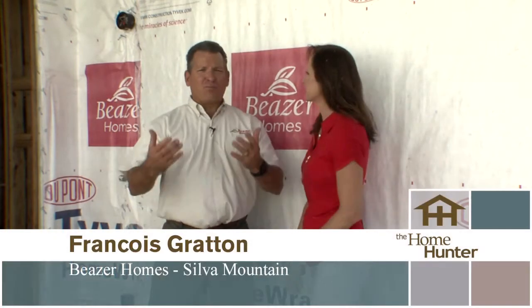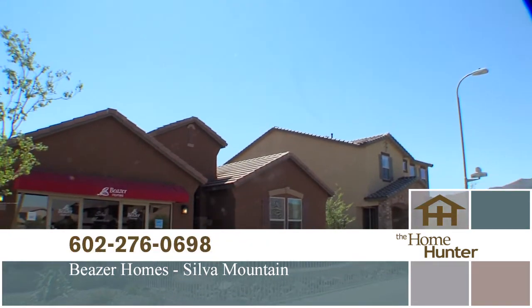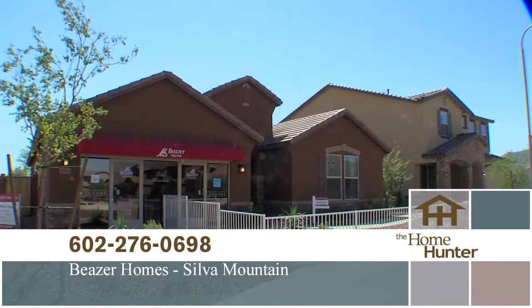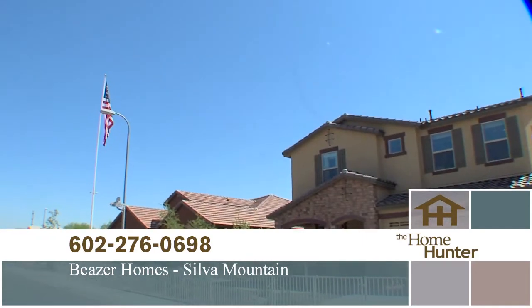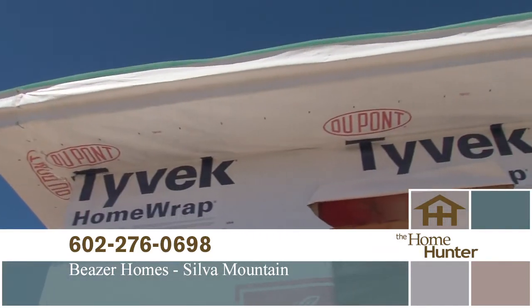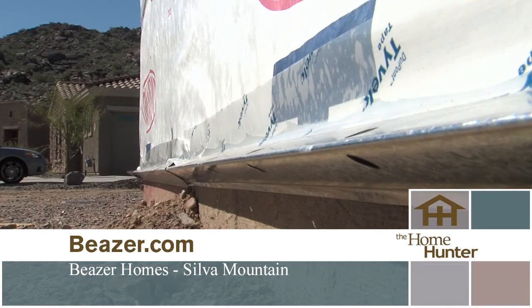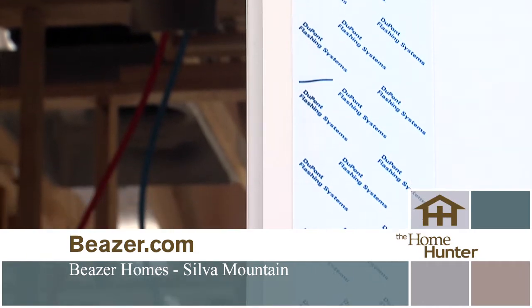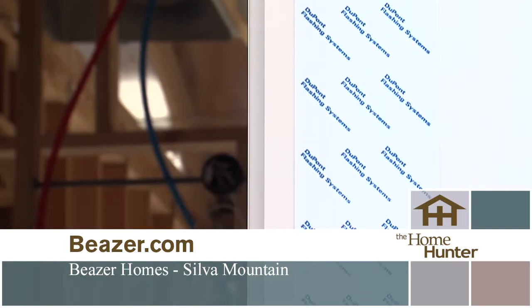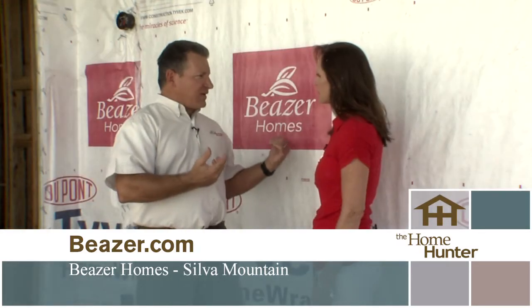We're out here on location at this fabulous Beazer community with Francois Gritton. Can you tell us about this community? This is a beautiful community tucked away at the foot of South Mountain, at Baseline and 23rd Avenue, with views of South Mountain. Tell us about the homes. The homes vary — we've got single-story homes starting around $1,600–$1,700 and two-story homes all the way up to $2,400–$2,600. One of the very important things: you have Tyvek. One of the most important things about being an Energy Star builder is the envelope — the number one item to make sure the house has a good envelope so that you don't lose your energy.